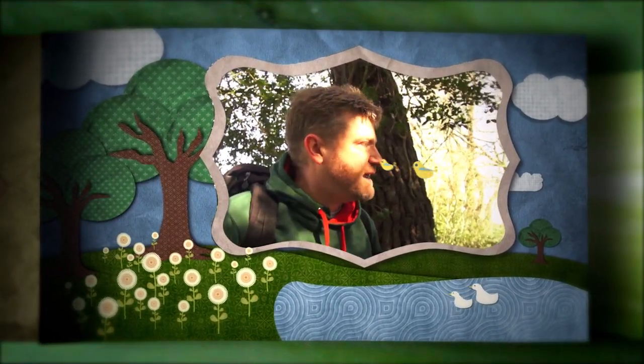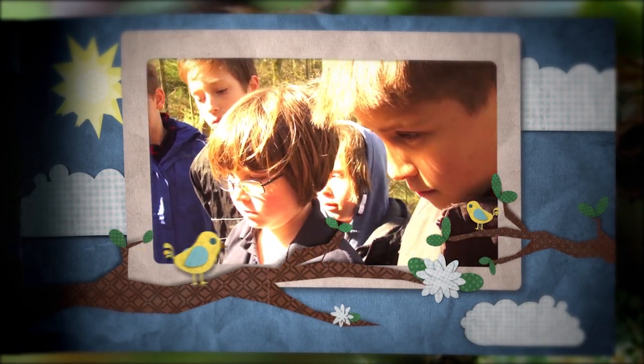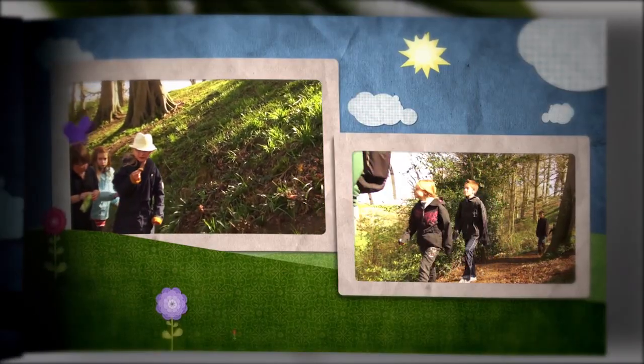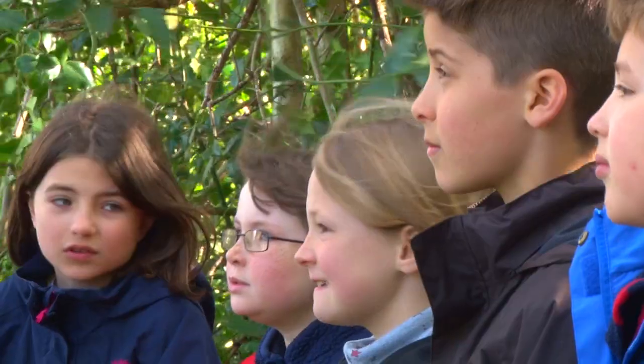The spring is a fantastic time to visit a deciduous woodland. Because the trees are still growing their leaves, lots of light still reaches the ground. There are hundreds of different flowers and other plants that take advantage of that sunlight, along with the rains and milder weather that the spring brings to be able to do their growing and flowering.